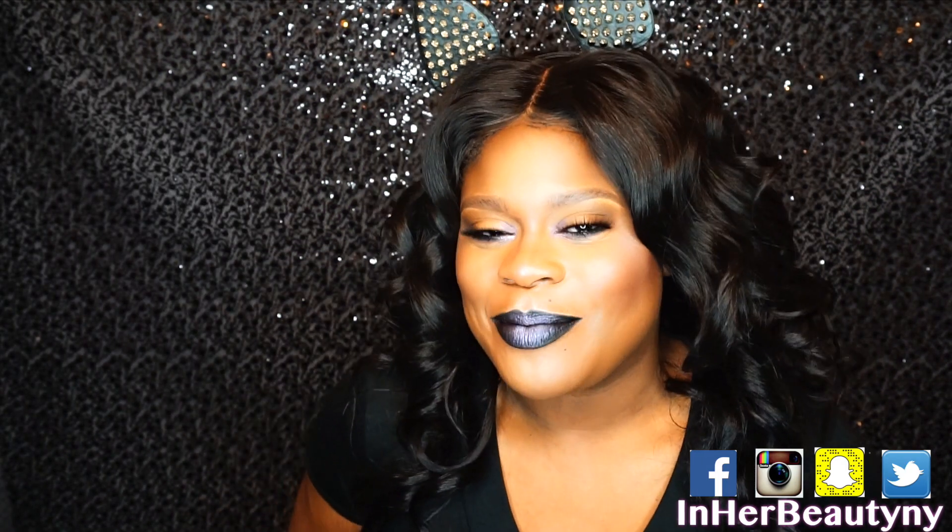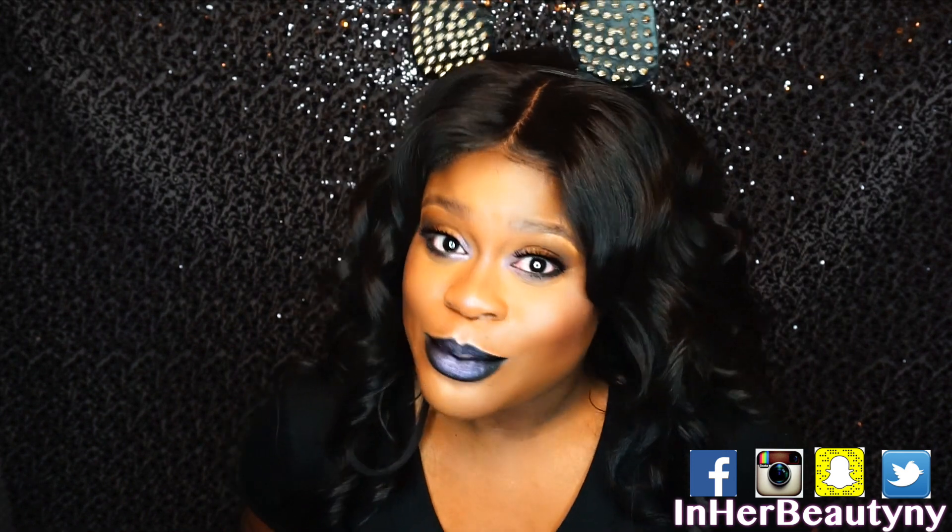Hello fabulous people and welcome to my channel. If it's your first time, thanks so much for tuning in. Please take a moment to like and definitely subscribe to this video. If it's your time coming back, I missed you guys — where you been, how you been?